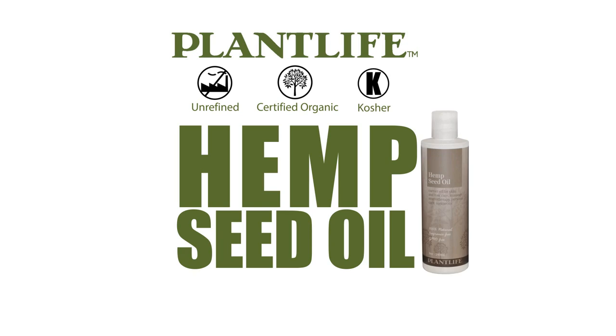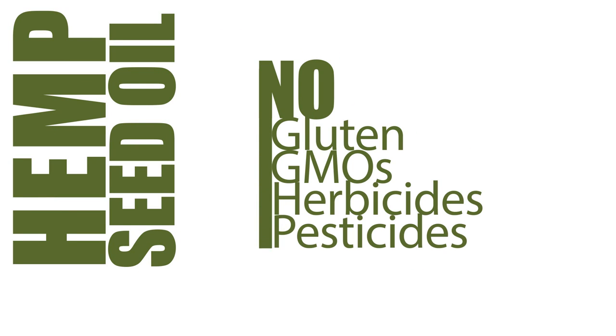Hi, I'm Jennifer with PlantLife here to talk to you about our unrefined, certified organic and kosher hemp seed oil. Our oil is gluten, GMO, herbicide and pesticide free.